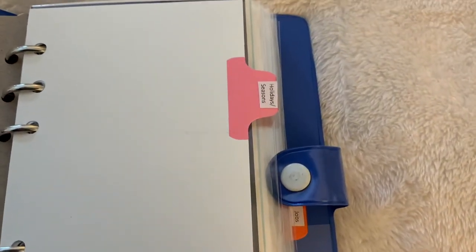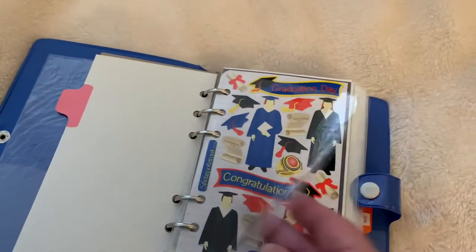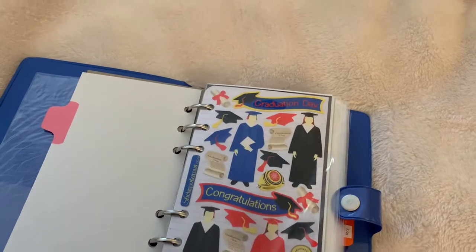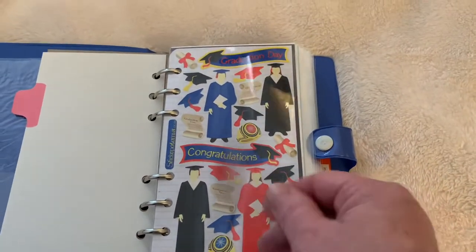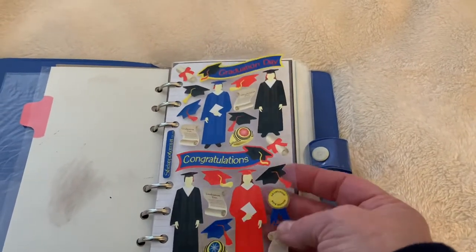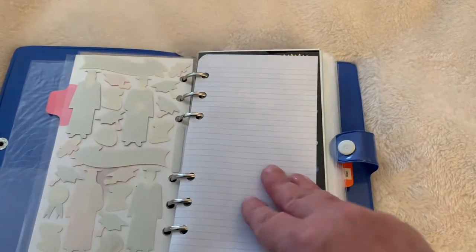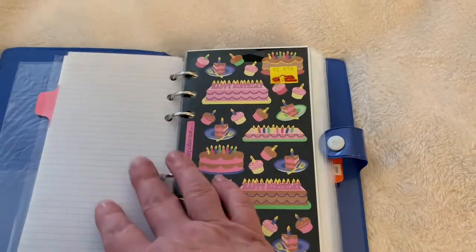My first section is holidays and seasons. I've put each of my sheets in here and I tried to use the packaging that came with each sheet to serve as a page protector. A lot of these sheets are on a clear background, so in that case I put a piece of white or lined paper underneath it so it's visually nicer.